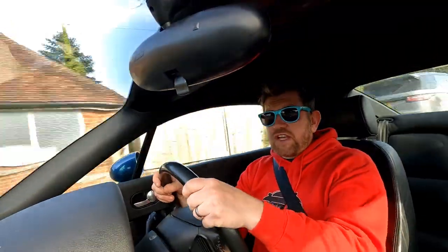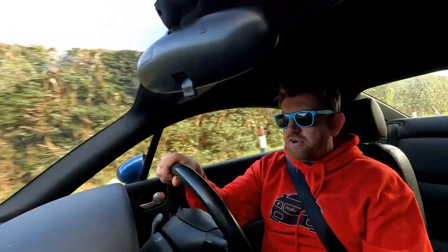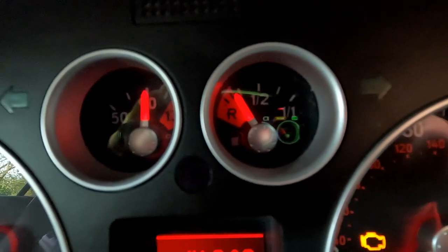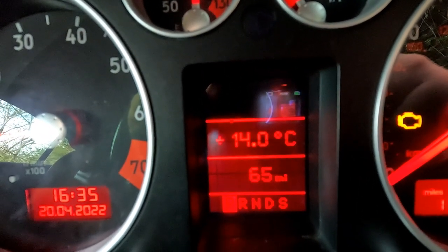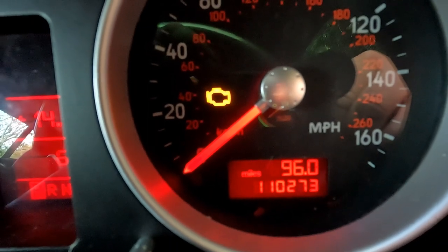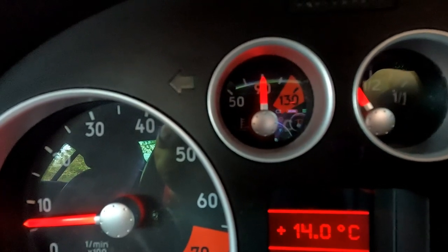I've got this engine management light on at the moment which comes back every couple of hundred miles. It's pointed to a few different things recently — one is the lambda sensor, of which there are a couple on the V6 pre and post cat. The other thing it's pointed to is the MAF sensor — that's a fairly straightforward fix, but since the problem is intermittent it would be hard to confirm it's fixed straight away. Ninety-six miles completed, just over the red on the reserve, showing 65 miles of fuel left.